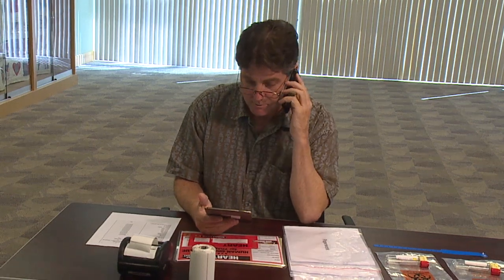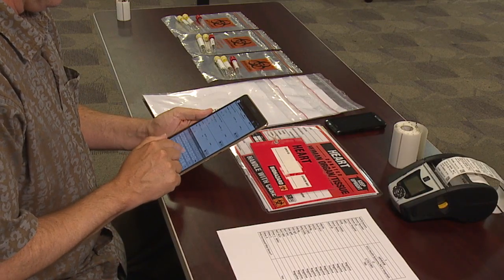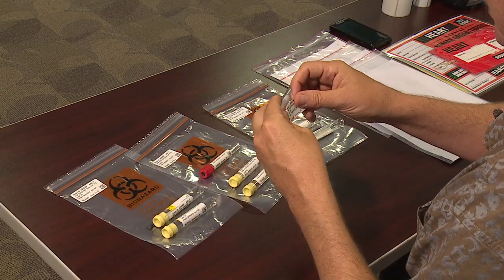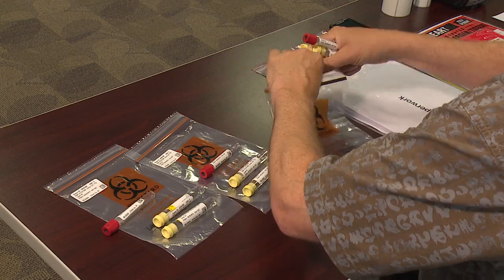Using the validated information, the user can print a donor ID band and labels for the blood tubes, which are sent for infectious disease result typing, HLA typing, or to be sent with the organ.